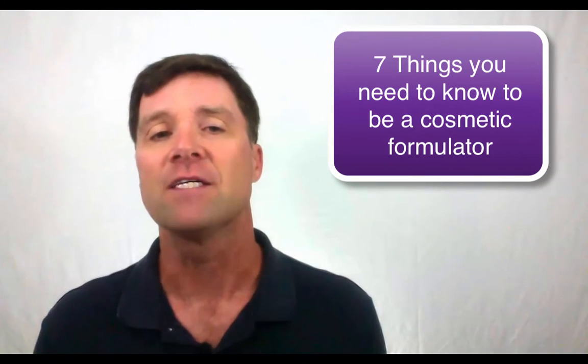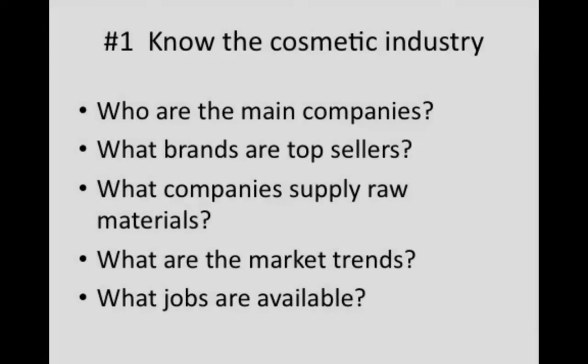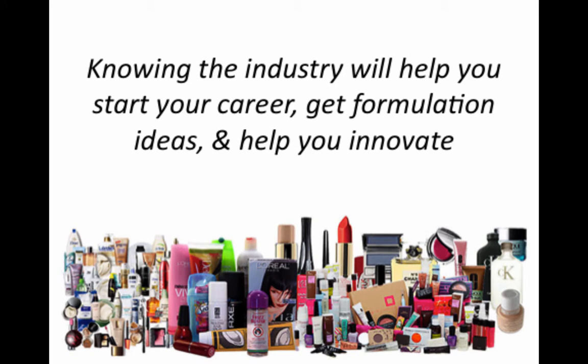So, what are the key things that every cosmetic formulator needs to know? Number one, you have to know the cosmetic industry. When I was just starting out, I didn't know much about the cosmetic industry at all. I had no idea what companies were making cosmetics, who the raw material suppliers were, what brands were being produced, or even who was the most successful.